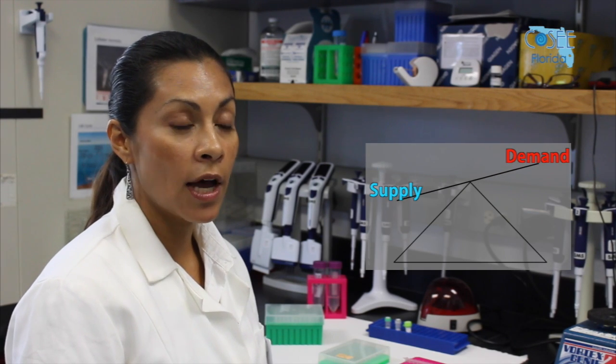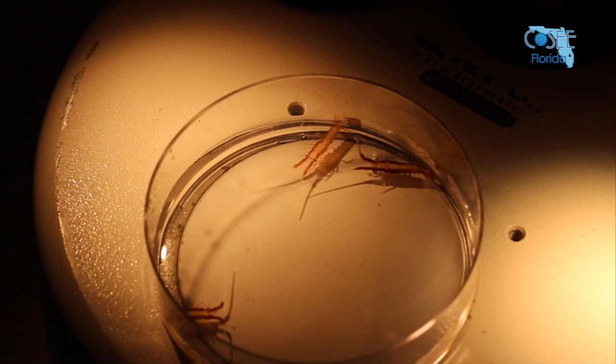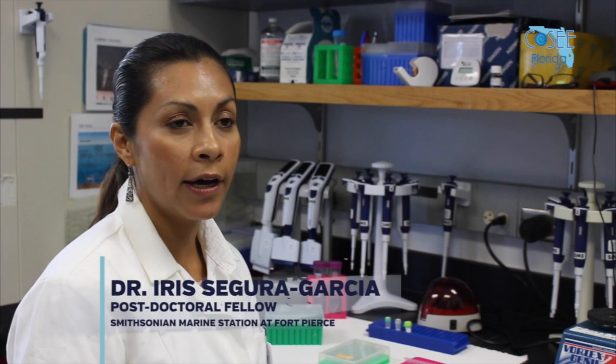The high demand of these resorts and sometimes the shortage of these resorts has created some concern in the community. Our research aim is to identify the key sources of larvae that replenish the local lobster population.